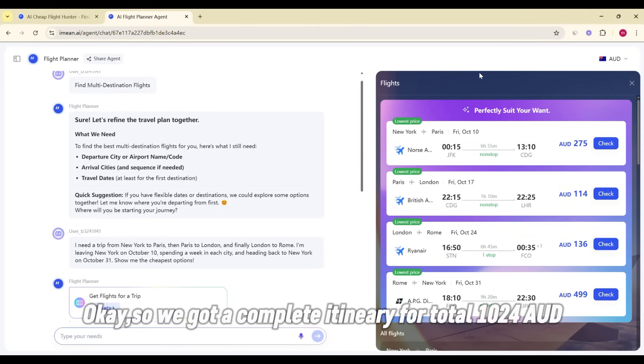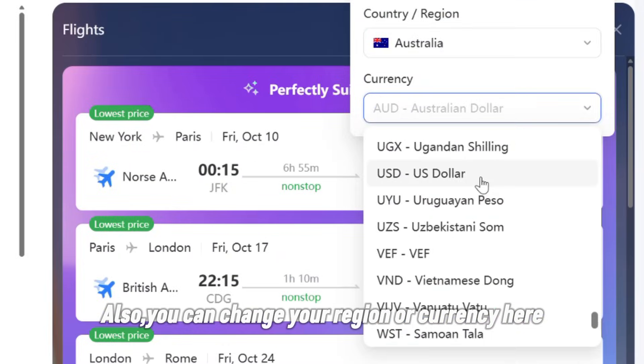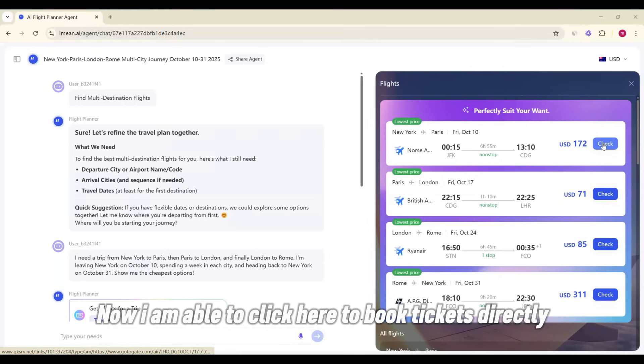Save you lots of time browsing websites. We got a complete itinerary for a total of 1024 AUD. You can also change your region or currency here, and click to book tickets directly.